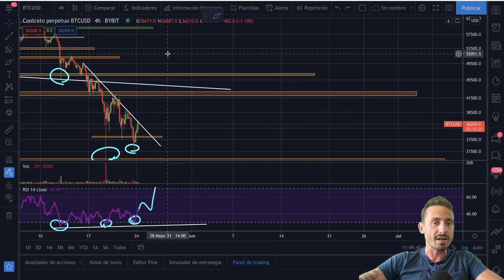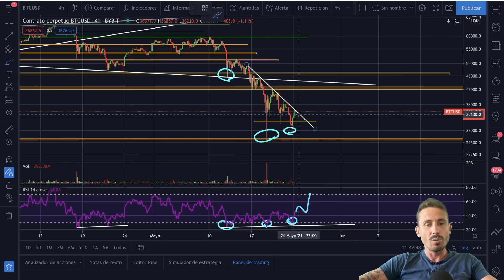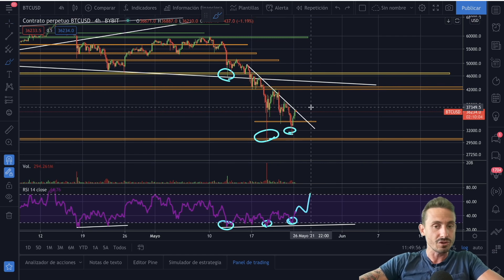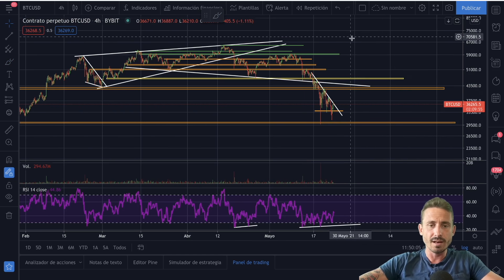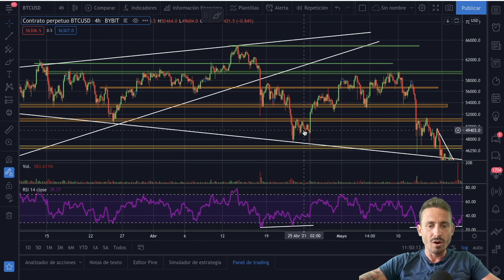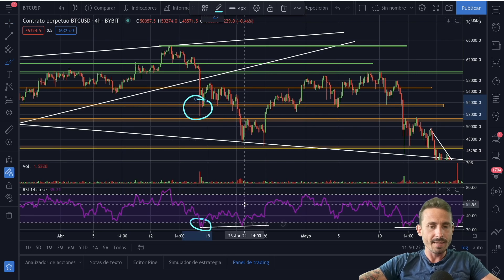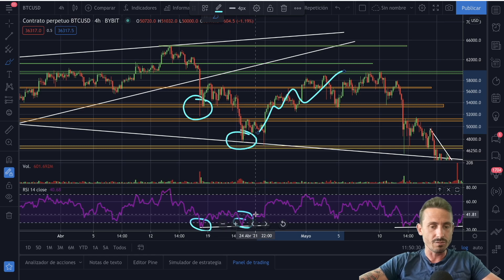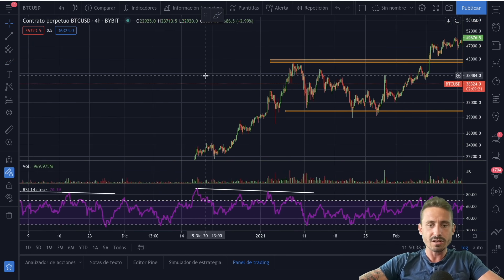My target — if we break this trend line, which we are just about to break — is going to be the $42,500 range, just a little bit below that area. We should be popping out from here in the next coming hours or days to reach $42,500. Let me show you in the past when we've had these massive bullish or bearish divergences. There was a bullish divergence between April 17th and April 25th where the RSI picked up, made a higher low, and then the price of Bitcoin had a massive reversal.